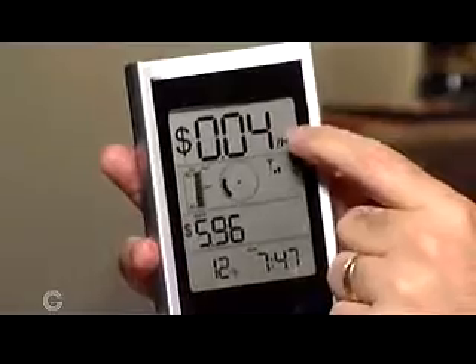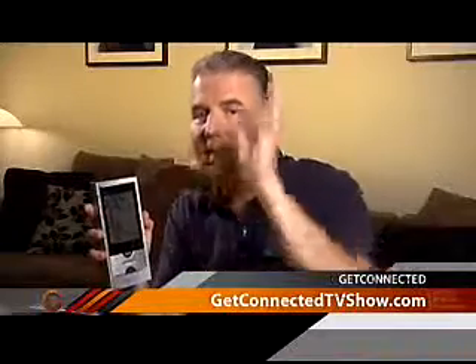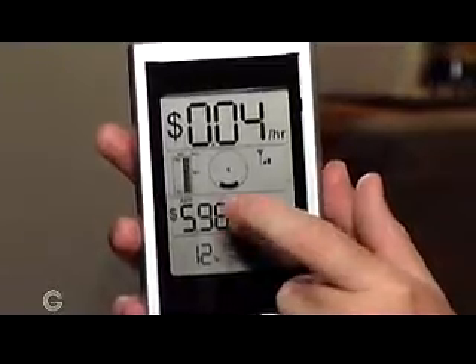You can program in how much you're paying for your electricity. Right now up here it's showing that I'm paying about four cents an hour, and that goes up and down depending on how many things are turned on in the house. The bottom here gives me a running total over the month — so far over the past few days I've consumed about six bucks of electricity in my home.